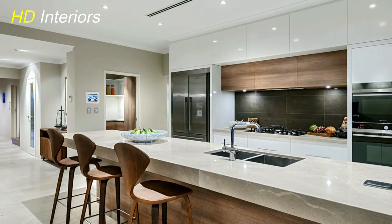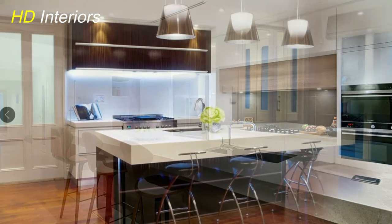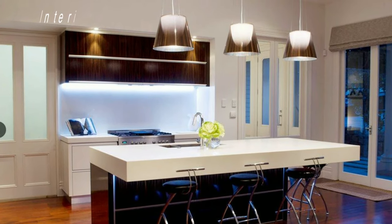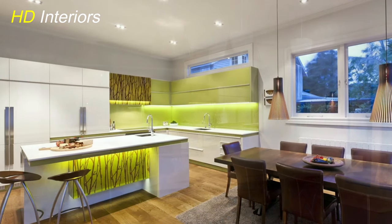Infuse your kitchen with a touch of whimsy using marquee lights. These oversized bulbs with exposed filaments can transform empty corners into visual delights, perfect for showcasing open shelves or creating cozy nooks.